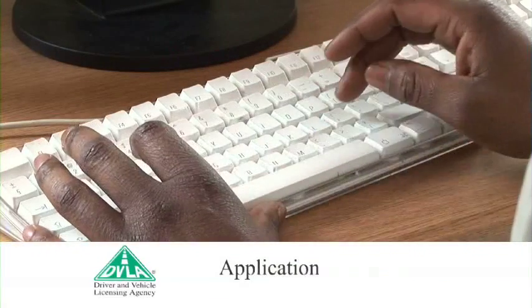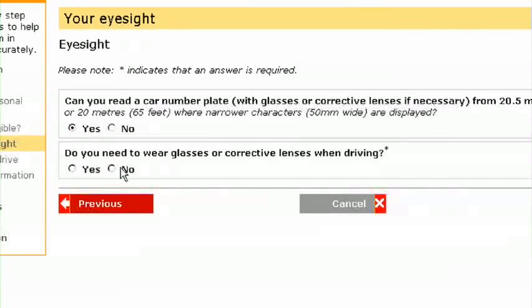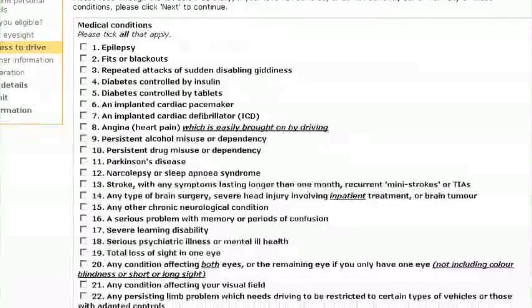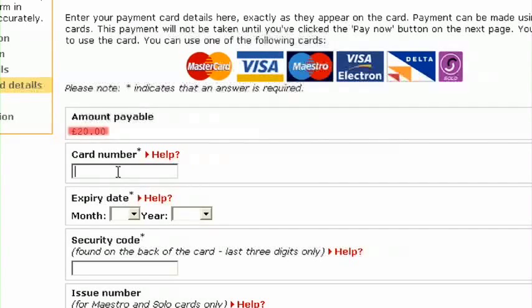Step 3: Application. You will now need to answer a number of questions to confirm you are eligible and fit enough to drive. For example, we'll need to know about your eyesight and any medical conditions you might have. You will also have the opportunity to register for the NHS organ donor scheme and provide an email address to receive confirmation and status of your application. On the payment page, it will show you the fee required and what cards are accepted.